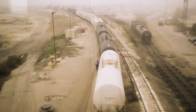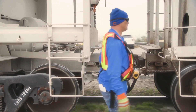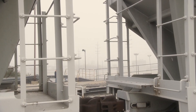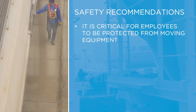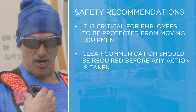Safety is the number one priority in any rail yard switching operation. Two of the key recommendations made by the Federal Railroad Administration's Switching Operations Fatality Analysis Working Group state that it is critical for employees to be protected from moving equipment, and that clear communication should be required before any action is taken.